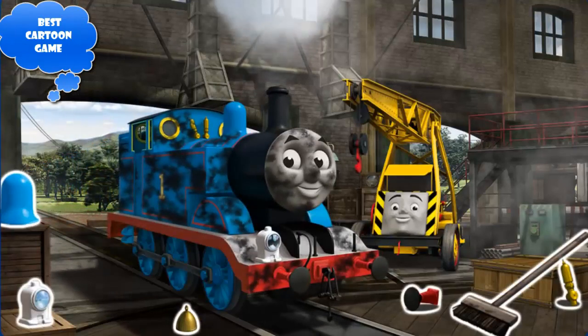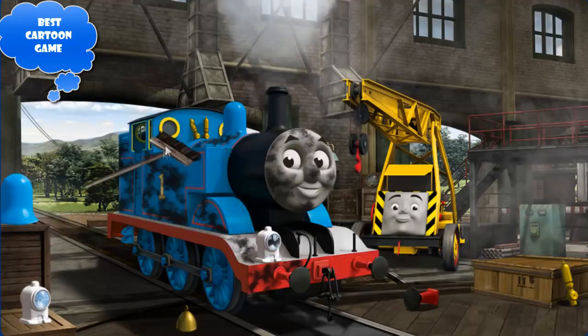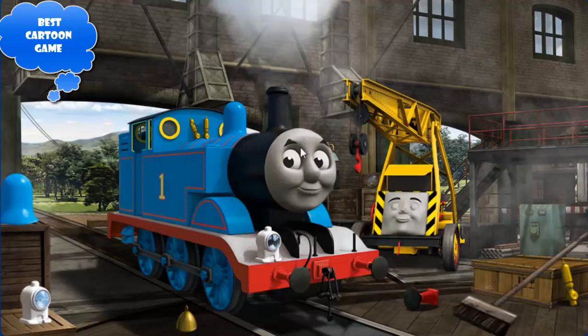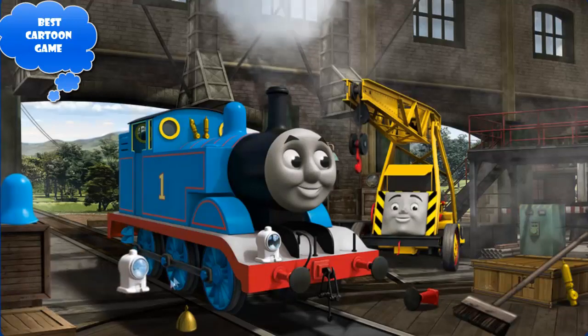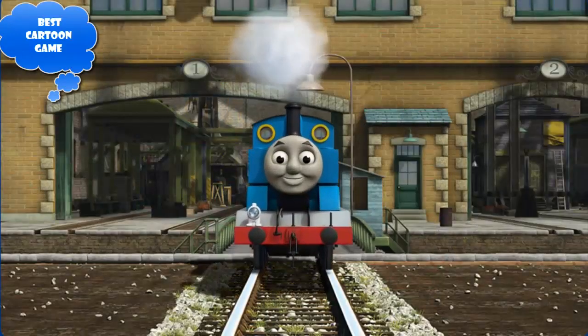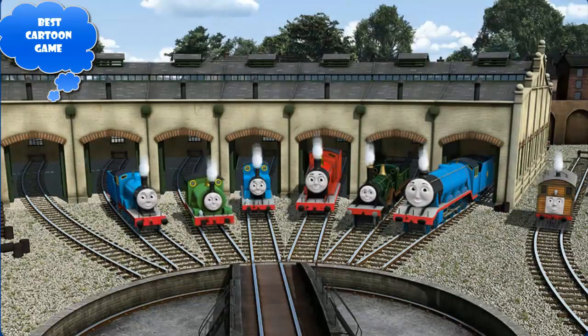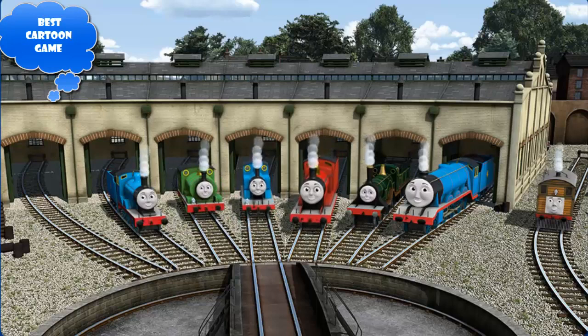Thomas' whistle is broken and he is covered with soot and his lamp is broken. Great job, but there's still more to do — Thomas' whistle is broken and his lamp is broken. Great job, but there's still more to do — Thomas' whistle is broken. You've fixed it! Thomas is ready to get back to work.